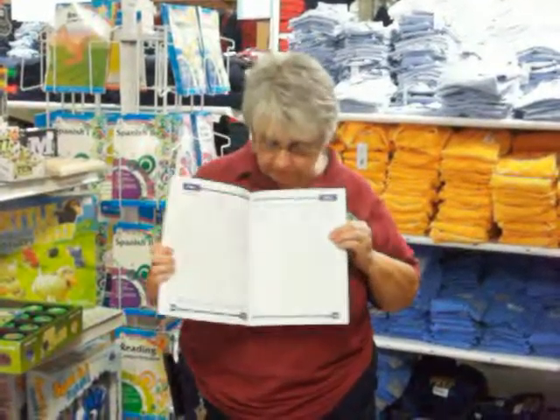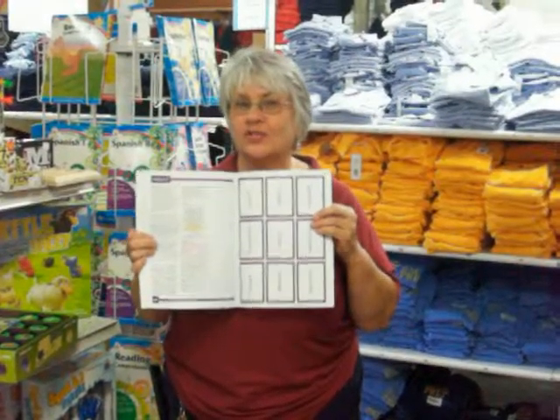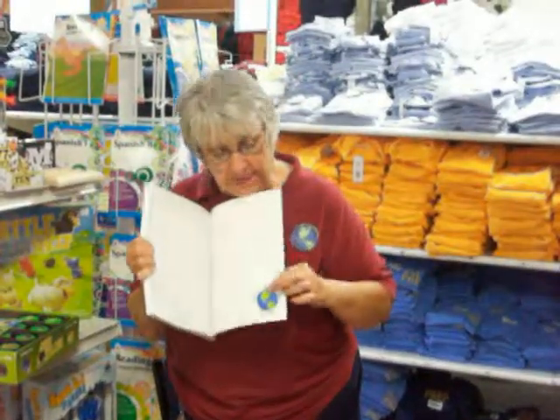It's got all sorts of fun pages in here. There's stickers and there's flashcards in the back. There's a certificate when you finish, and the best part — oh my gosh — is our sticker right back here.